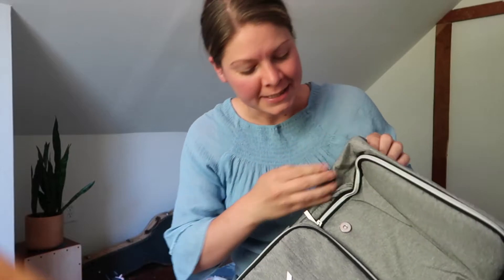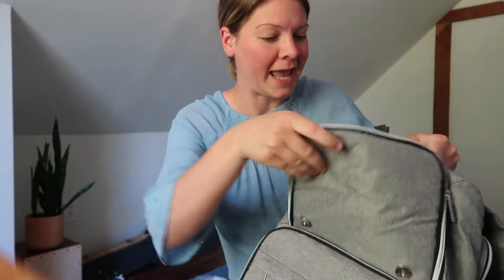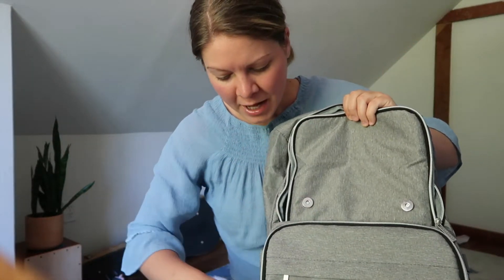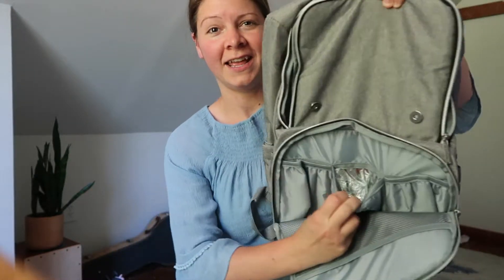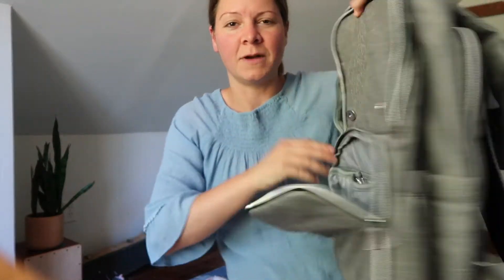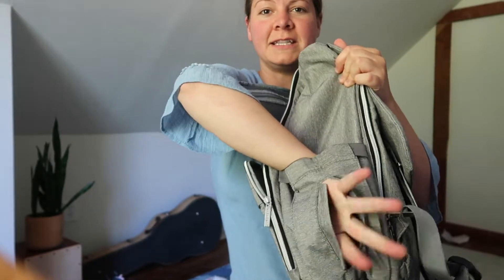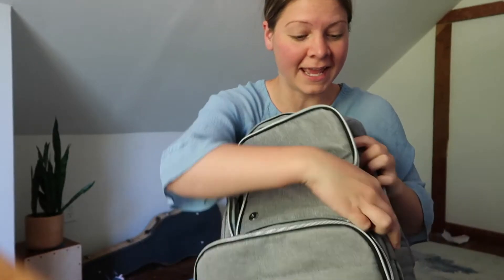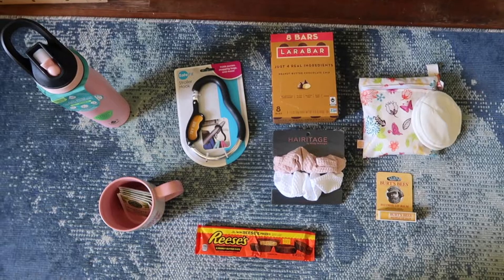I love that it has so many pockets because we know babies have a lot of stuff, and this becomes your purse when you're a mom. There's so much room in the big pocket — it's got front pockets with insulated spots for baby bottles, a big pocket on the side, as well as a little wipes pocket. Having wipes on the outside is super helpful because it comes in handy for everything. Now I'm going to show you what we're going to fill it with.